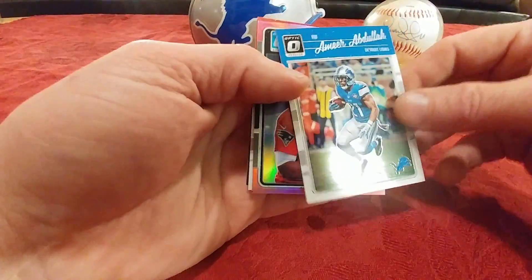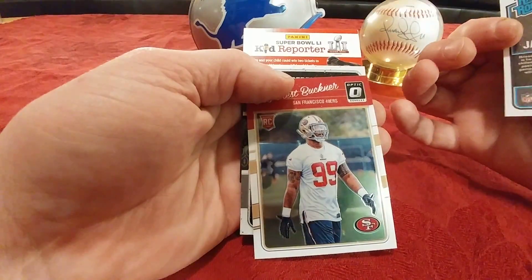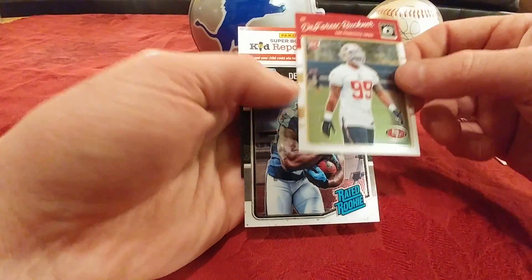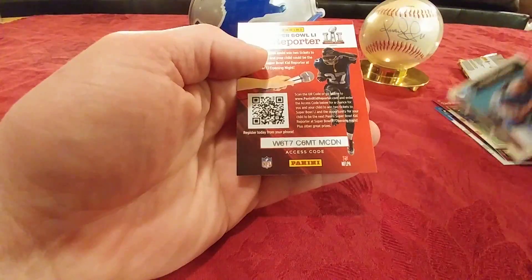Amir Abdullah. Jacoby Brissett — not numbered, it's the pink, I think the retail parallel. DeForest Buckner. Derrick Henry — decent guy there.